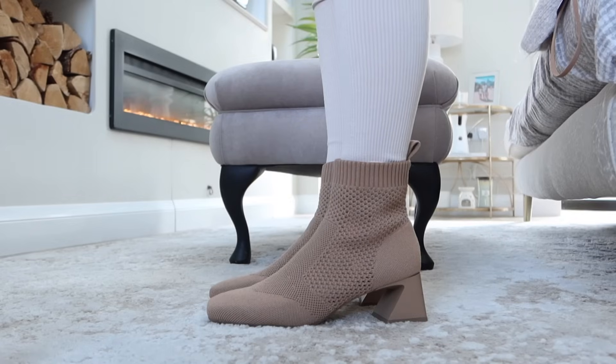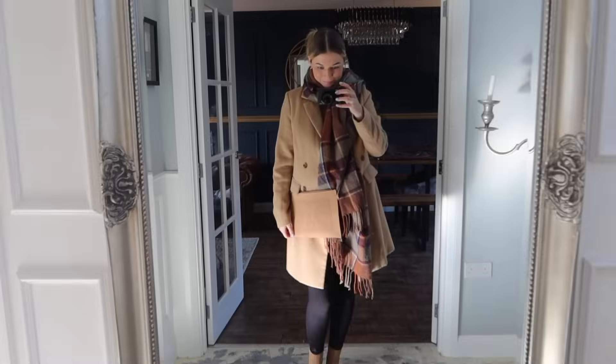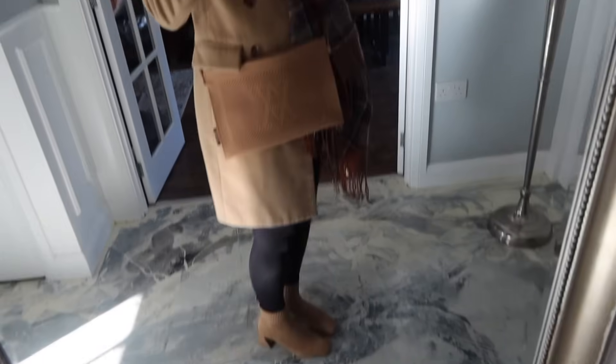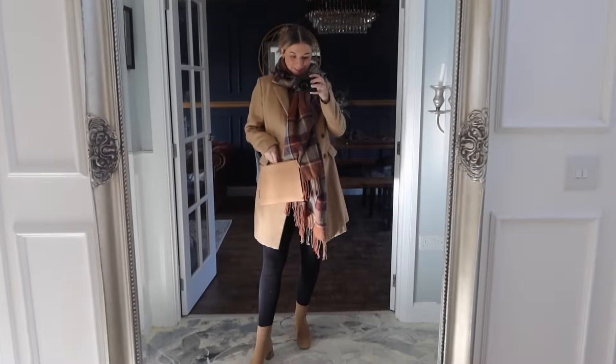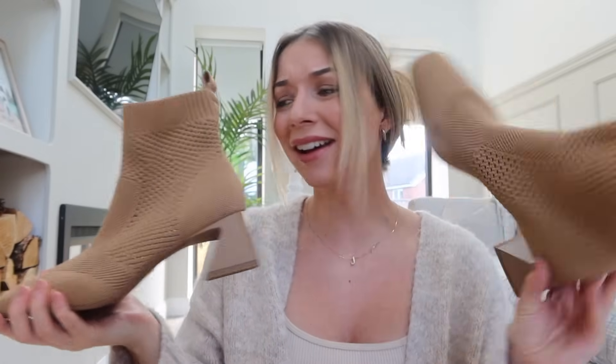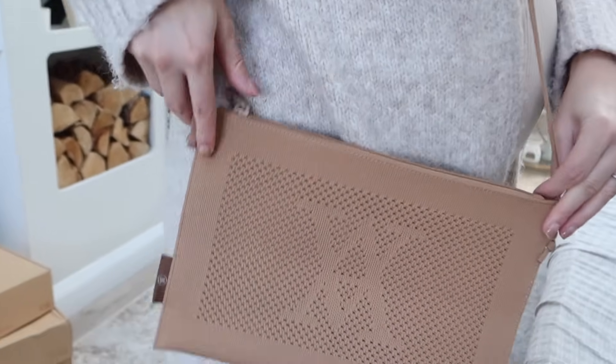First up, we have got the Melissa Squared Toe Heeled Boots in the shade Nutmeg. Just look at these — I have been wearing these a lot recently and I've had so many compliments on them. You can get them in a range of different colours, and they do have an anti-slip sole, so great if it's a little bit wet outside. I also got a matching crossbody bag — this is the Lucy Crossbody Bag in the shade Khaki Brown.